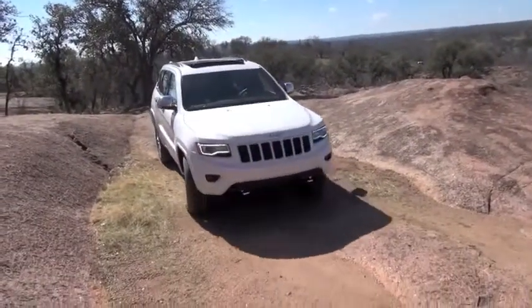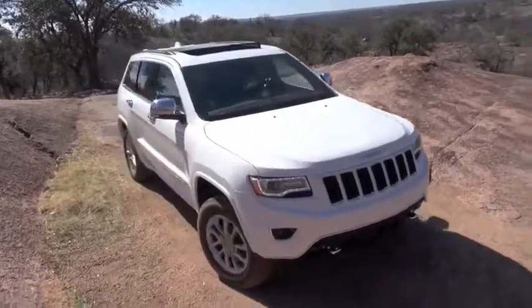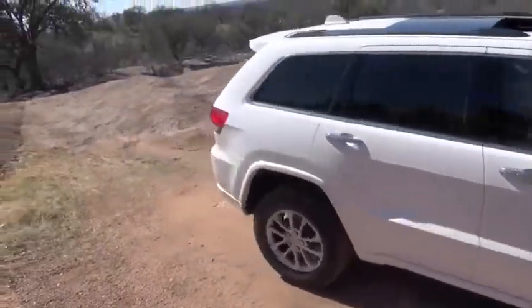So this is the new Jeep Grand Cherokee, but the last generation came out about a couple of years ago only? Yes, we launched the all-new Grand Cherokee in 2011 model year, and we've got a significant update here for 2014 model year.